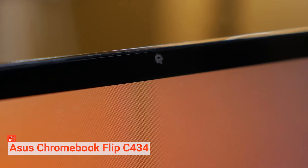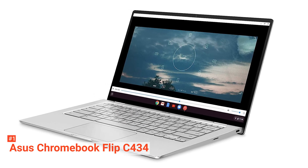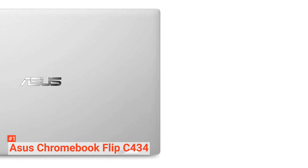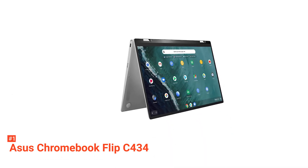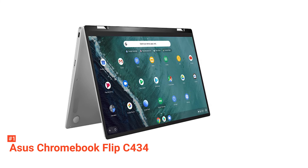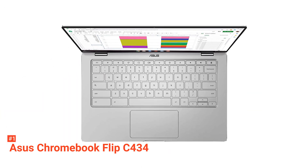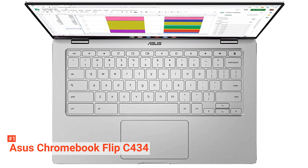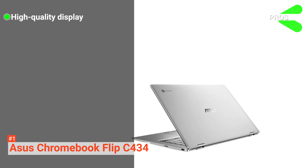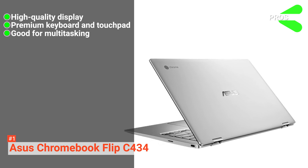The 64GB of storage can be expanded with a microSD. Moreover, the C434 includes two USB Type-C ports and one USB Type-A port. The backlit keyboard is excellent to type on with its 1.4-millimeter key travel. The touchpad with palm rejection and multi-touch gesture support is accurate. Its aluminum metal body provides the C434 with a beautiful, timeless look and the durability to use it for a long time. Its pros are: it comes with a bright and vivid 1080p panel, it has a premium keyboard and touchpad, and you can effectively use it for multitasking.